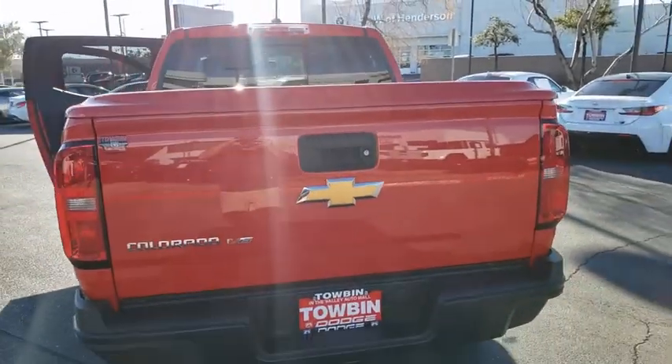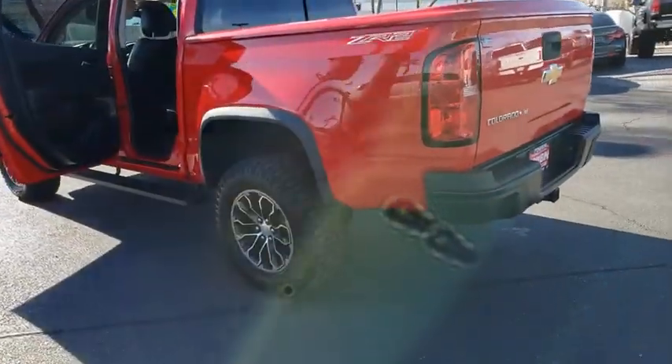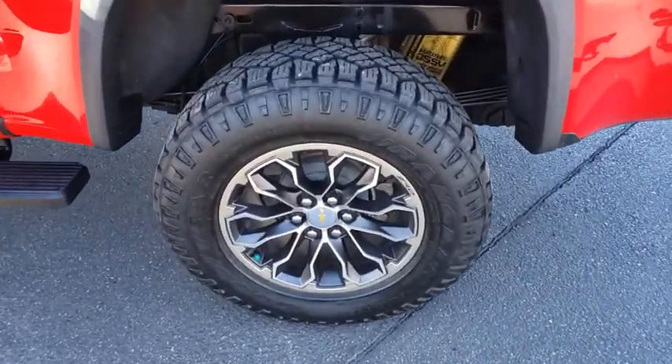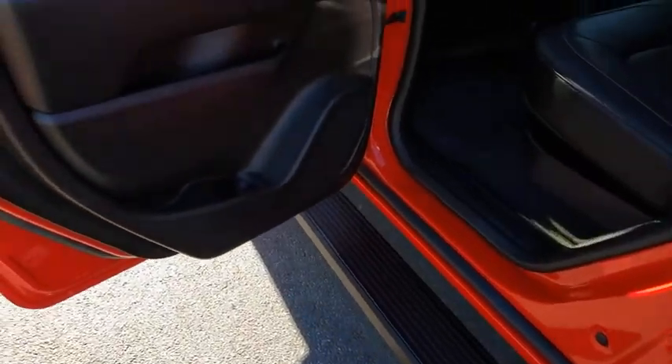Rear window defroster, security system, power windows, heated front driver and passenger seat, compass, electronic stability control, trip computer, fog lights, Sirius satellite radio, remote keyless entry, panic alarm, overhead console.